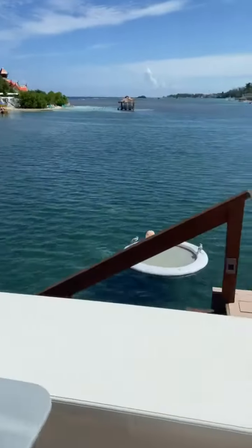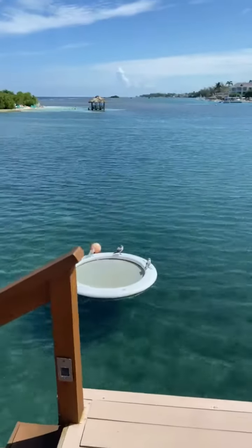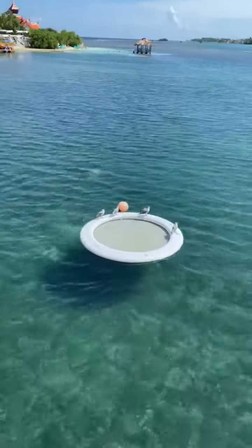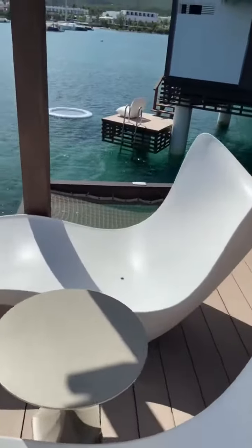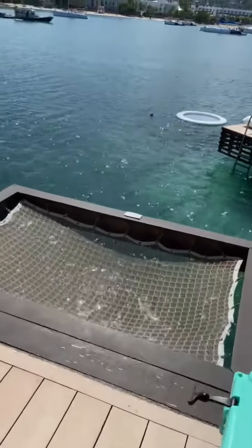Hello everybody, this is Jen and I am touring a Sandals Royal Caribbean over-the-water bungalow right now. This is a bucket list vacation if you are coming to Sandals — the over-the-water villas and bungalows are definitely the way to go. I'm going to give you a little walk-through.